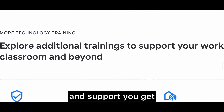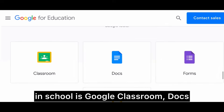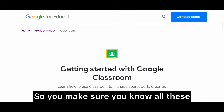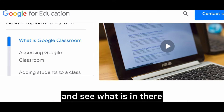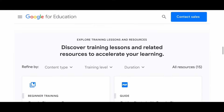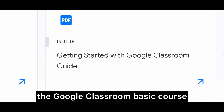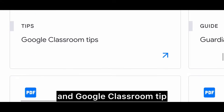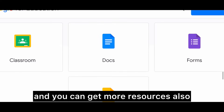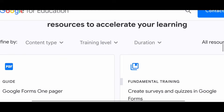There are additional trainings and support available. The Google tools we use every day in school are Google Classroom, Docs, Forms, and Slides — I use them every day in my class. So make sure you know all of these. Let's open Google Classroom and see what is in there. In this course they have given step-by-step instructions on how to set up your Google Classroom. There are many courses — Google Classroom basics, getting started with Google Classroom, Google Classroom tips, and many others. These courses are free and you can get more resources, tips, and tricks from experienced teachers too.